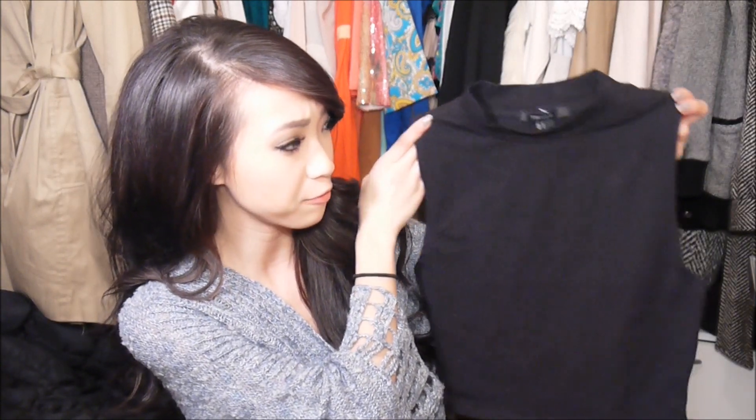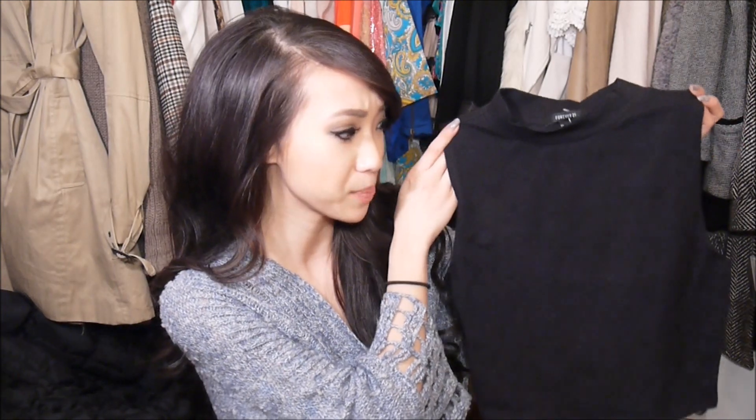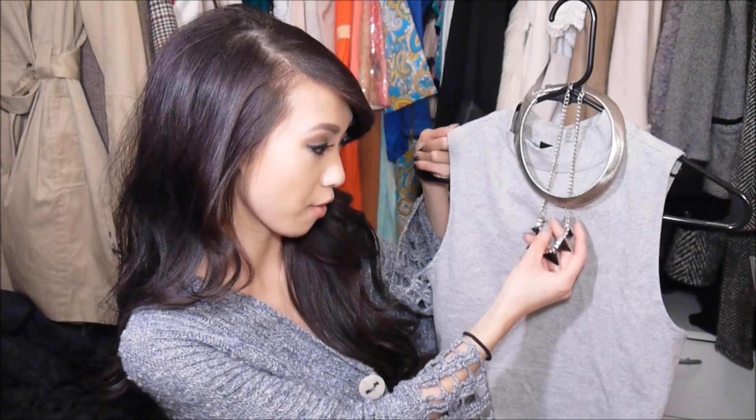I also wanted to show you guys a few things I recently picked up to include in this haul. The first thing is from Forever 21 — it's another cropped tank, but this is more of a fitted mock turtleneck kind of tank. This is very 80s, but I tried it on and it looked really cute. I think you can wear this pretty casual or dress it up. I also picked it up in a gray color, and then I picked up these necklaces, also from Forever 21.